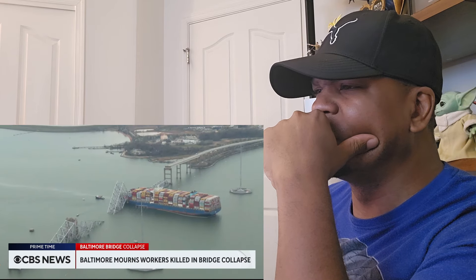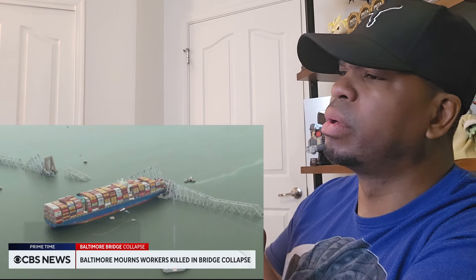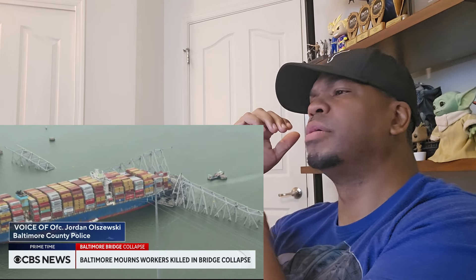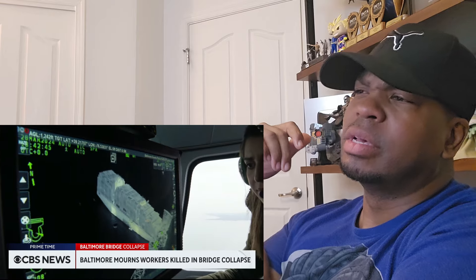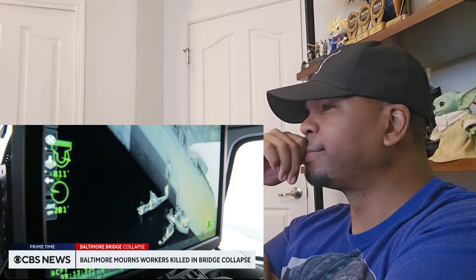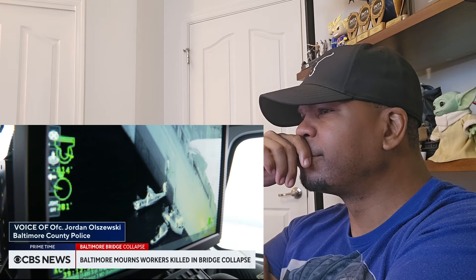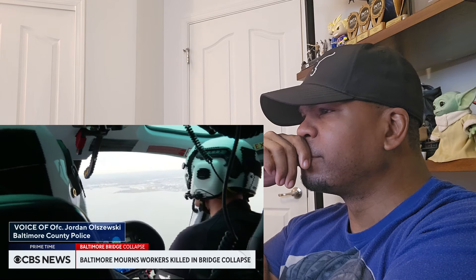Baltimore County Police surveyed the wreckage from 1,200 feet. Nothing prepares you for a boat colliding into the bridge — even after you see it, it's still just so surreal. In the hours after the collapse, around 4 a.m. when we first got here, thermal imaging technology was used with the main focus of trying to locate anybody.